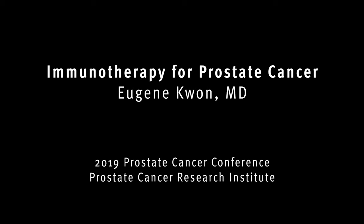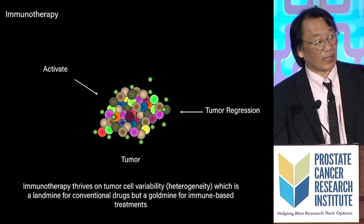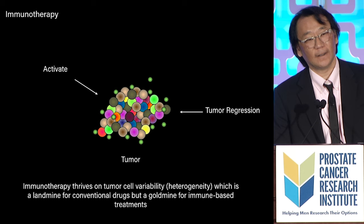Immunotherapy is a form of therapy that is highly effective for many human malignancies. What is cool about it is it's designed to go after the heterogeneity of cancer — the more foreign the cancer looks, the more it peaks the immune system's curiosity. Guys that develop drugs think the heterogeneity of cancer is a landmine, while immunologists see the heterogeneity of cancer as a goldmine.